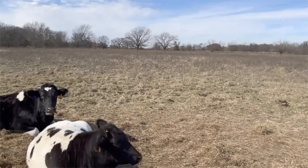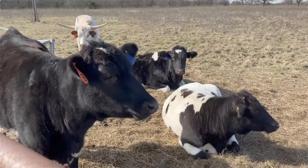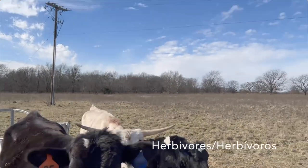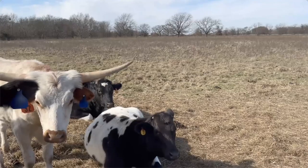These are the wonderful cows we have here at the EEC. You guys might have gotten the opportunity to feed them before. And as you guys know, they are herbivores, which means that they only eat plants. So they enjoy all kinds of different grasses and are definitely some of my favorite animals here at the center.